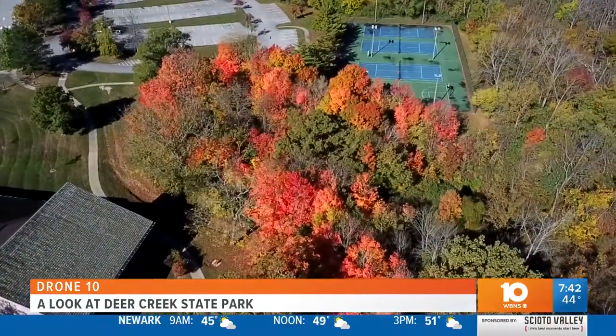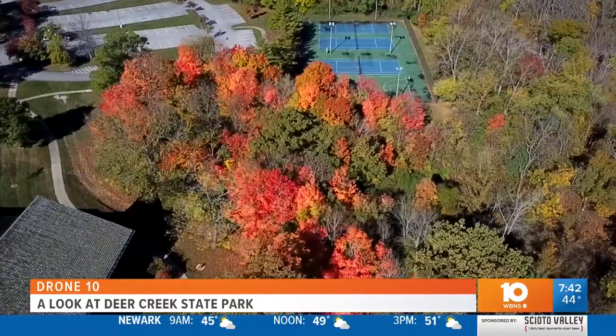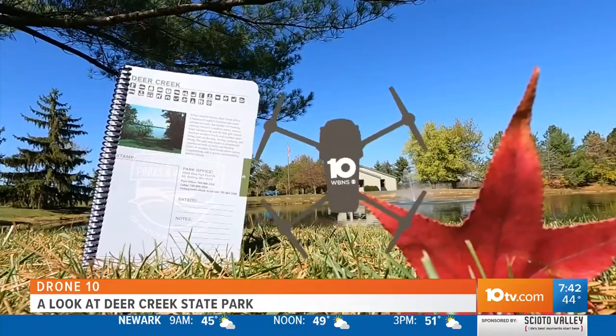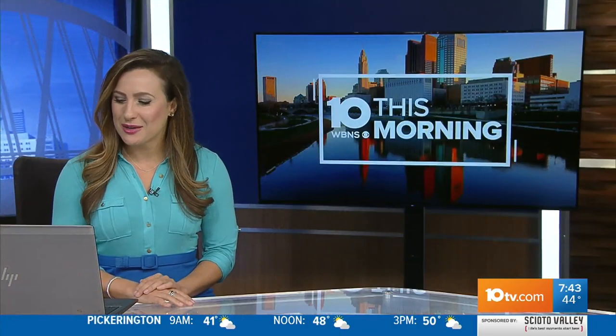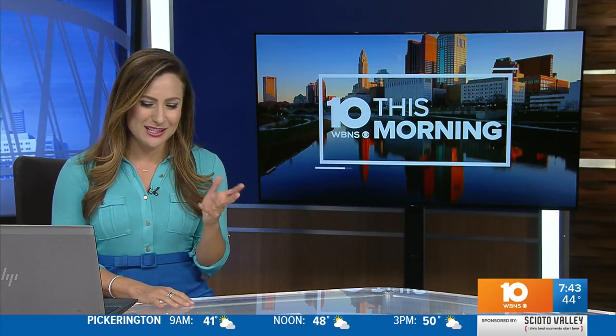People are getting outdoors again and enjoying nature. I love our drone — it gets such beautiful images, and our camera guy behind the drone, Scott Doling, is doing great work. By the way, Deer Creek State Park is in Mount Sterling, Ohio, if you haven't visited there.